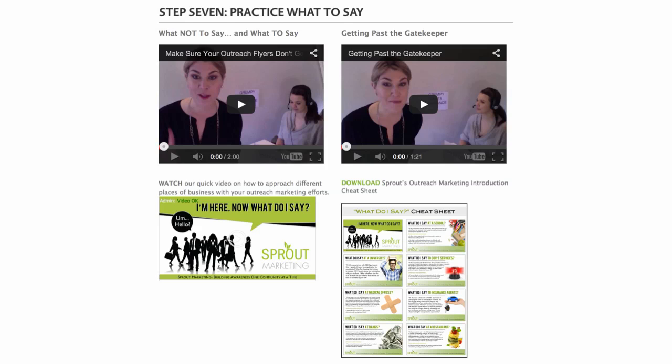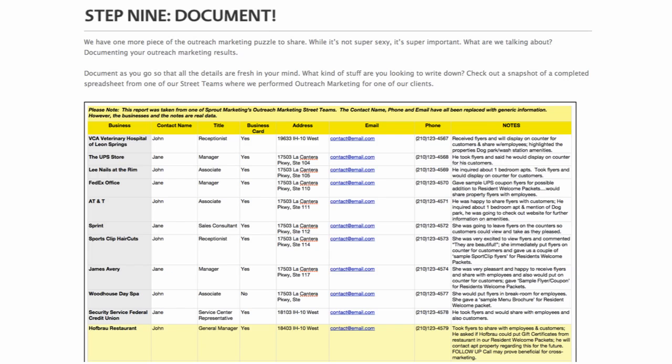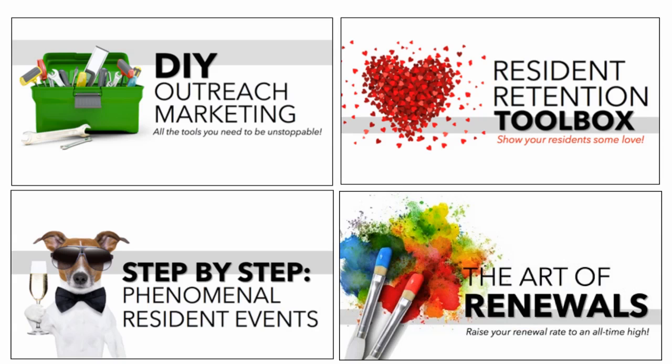We also offer role play exercises and how-to videos, because you really have to practice over and over to get comfortable with these techniques and make them your own. Then we show you examples within the Sprout community of how others are putting these ideas to use — it's always great to see what your peers are doing nationwide. Finally, we wrap it up with actionable tools to make outreach marketing a reality. And that's just one toolbox; there's so much more and we add a new one every single month.